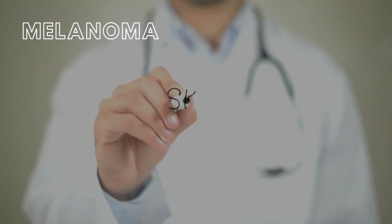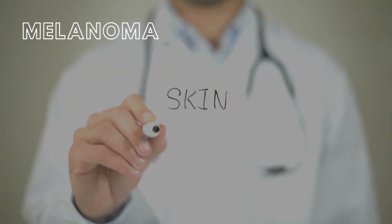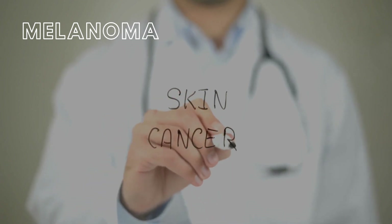Melanoma, the most dangerous form of skin cancer, affects the largest organ in the human body, the integument.